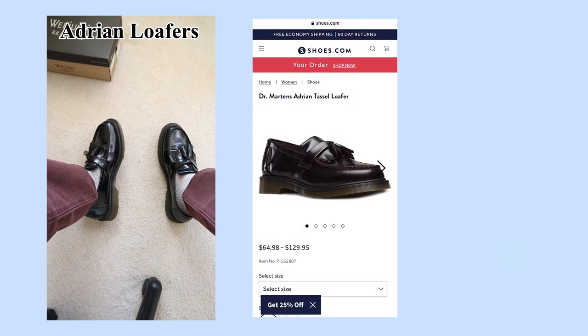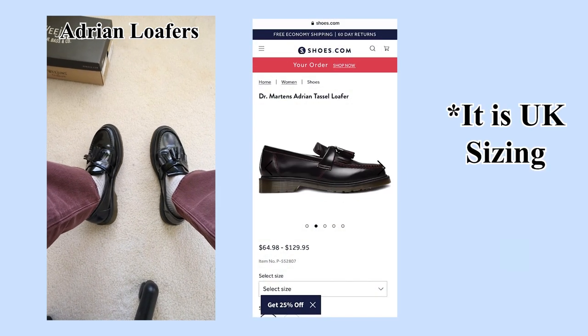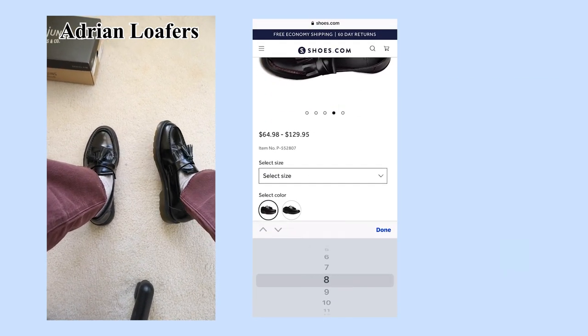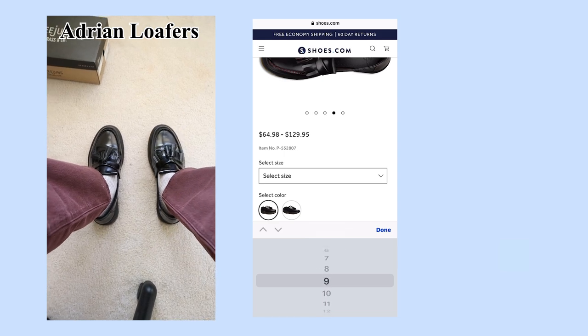On the left side of the screen you should see the Adrian loafers. I purchased these in a UK size 10 from shoes.com, and I went that route because they were on sale for $65 as opposed to the $130 retail price. On shoes.com it doesn't distinguish whether you're looking at UK or US sizing, so what I initially thought I purchased was a US 10, but I actually purchased a UK 10.